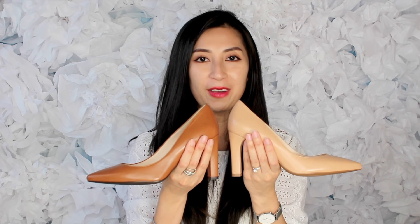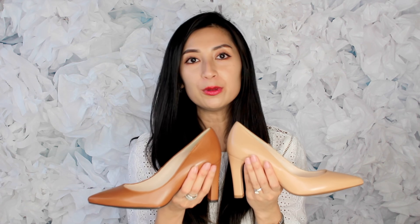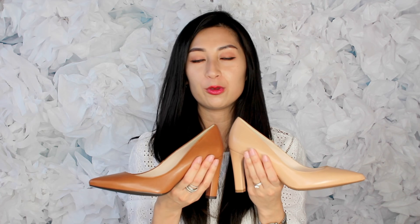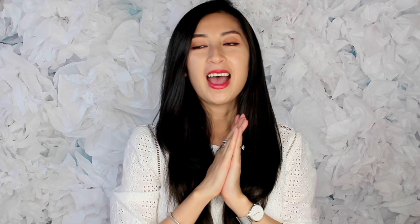The heel height is around 3.25 inches — not super high and not super low. They give you a nice lift but keep it comfortable for walking throughout the day. I love the silhouette and the leather. I would definitely recommend these. Now let me wrap up with my final thoughts on all the heels we reviewed today.